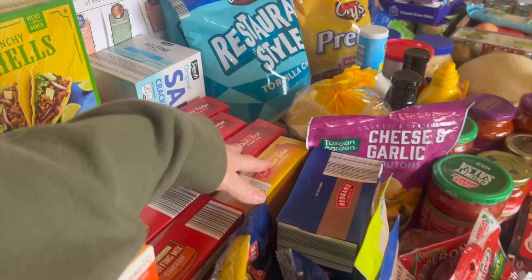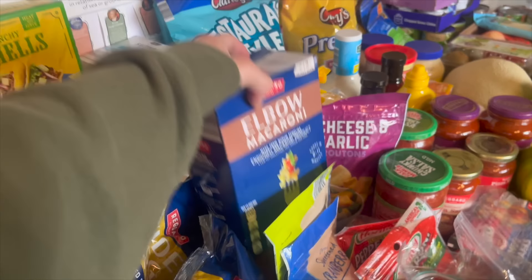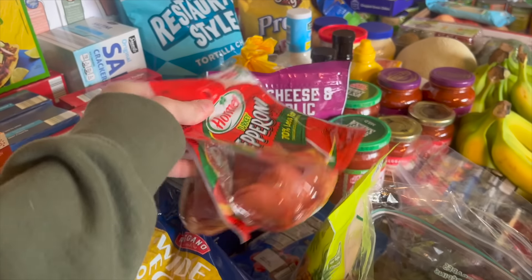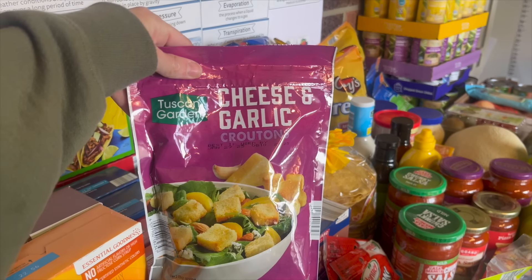We got two boxes of chewy fudge brownie mix, two boxes of devil's food cake mix, and two boxes of yellow cake mix. We also got two boxes of elbow noodles. The kids picked things out — Ashlyn picked the dried cranberries, Everly picked the dried fruit medley. We got some more pepperoni for pizza nights. I think I got two bags of croutons, and two bags of chips, plus some more tostadas.